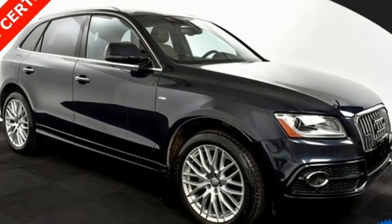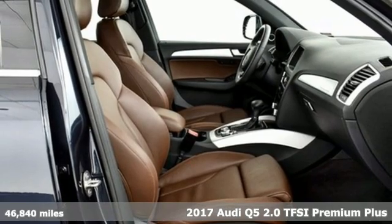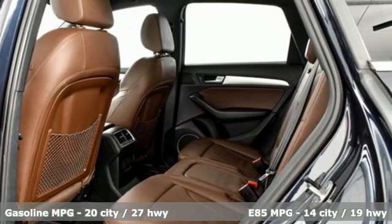Here's a 2017 Audi Q5. It's time to step up to a luxury crossover that answers your demand for elegance, technology, and safety. And it comes with all the amenities you need.